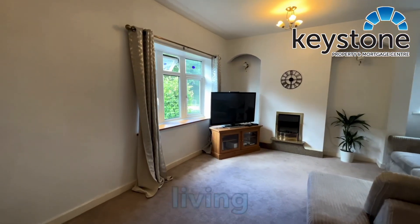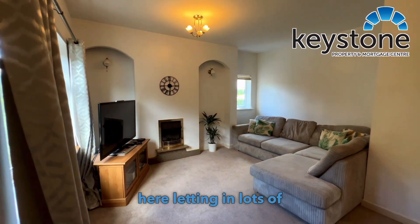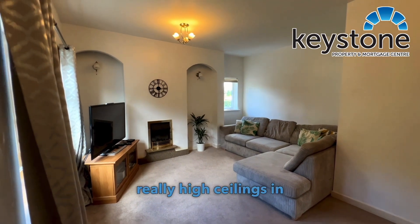Entering into the living room itself, you've got two windows here letting in lots of natural light. Really high ceilings in here as well.